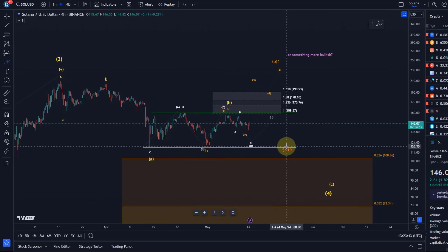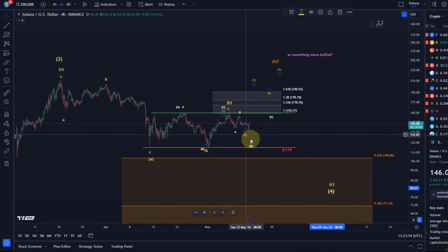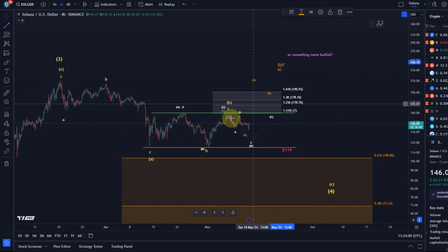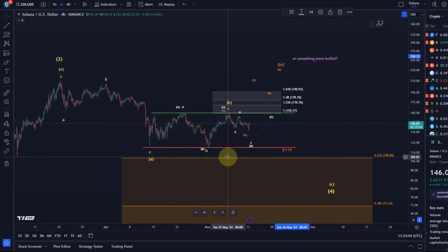It takes a break below $119 to confirm that. It's possible the B wave already finished, but then it would need to show it with a bit of downside momentum, and we haven't got that. There is a potential for an extended B wave or even something more bullish from here. For something more bullish, let's see if we can break out to the upside, and for the extended B wave I also need to see it holding $119 and then breaking above $159.40. These are all the parameters we can watch.